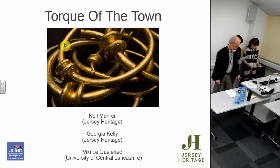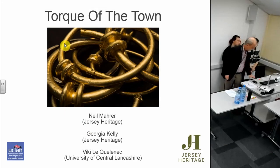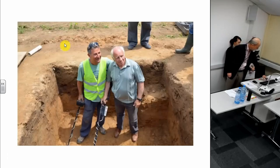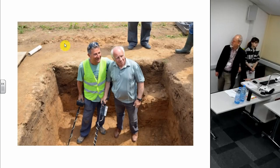Thank you very much for coming along this morning. Our story in Jersey starts in 2012 with the discovery of this coin hoard by two local metal detectorists, Bridget Mead and Richard Miles.